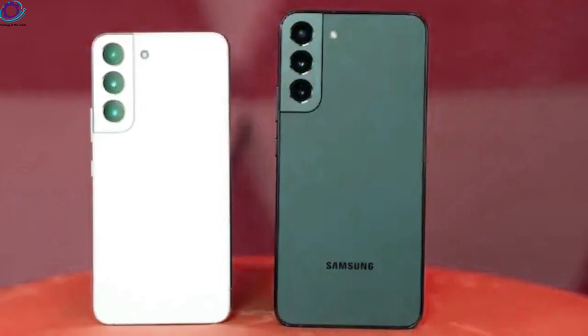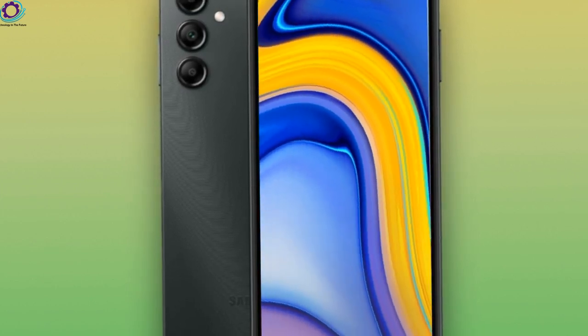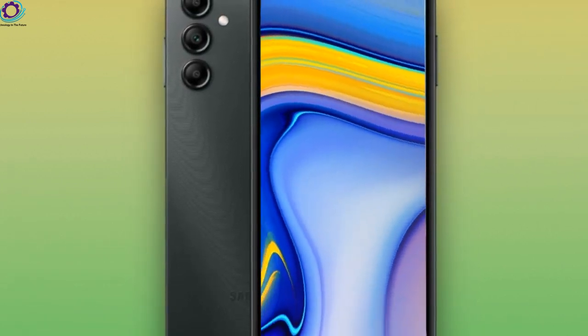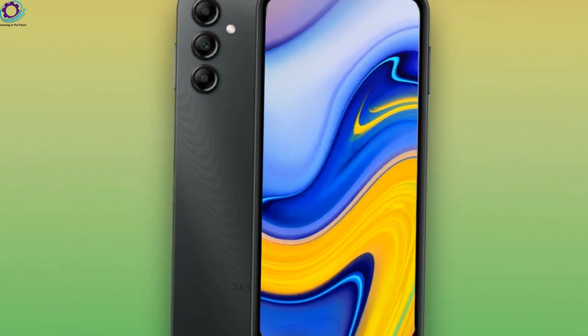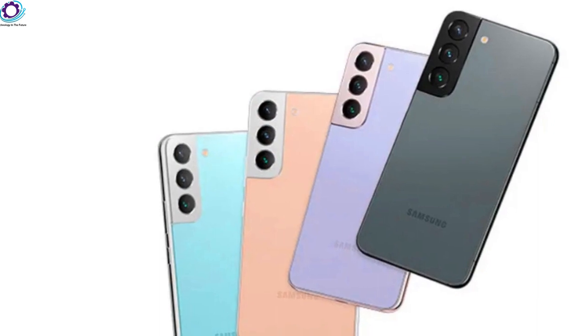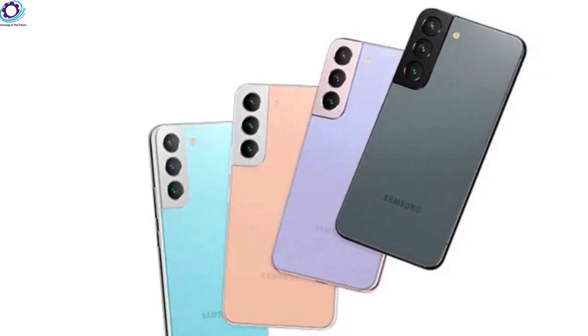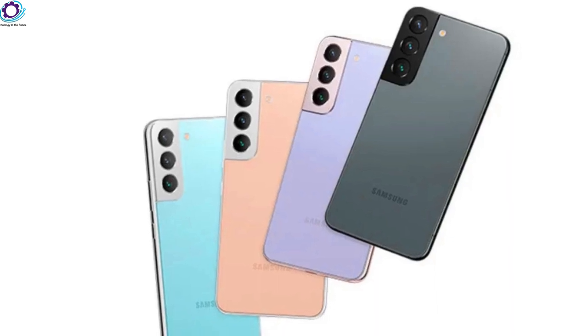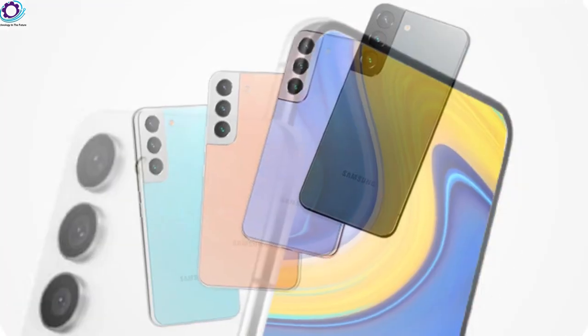However, just like the previous Galaxy Plus device, this one would also remain in the thick shadow of its much more interesting, larger, and more expensive sibling — the highly anticipated Galaxy S23 Ultra. The middle child of Samsung's flagship lineup does not have the compact dimensions of the regular Galaxy, while the Ultra model always has way more impressive hardware that makes it a much more appealing purchase.